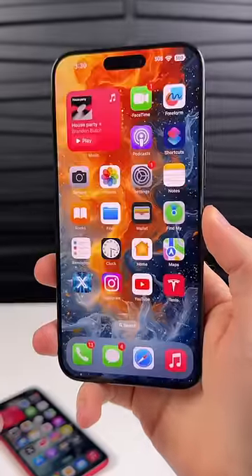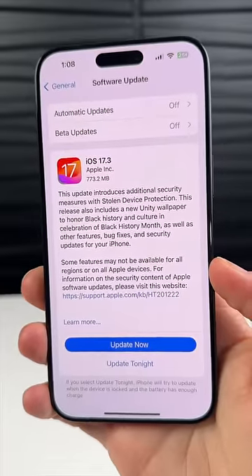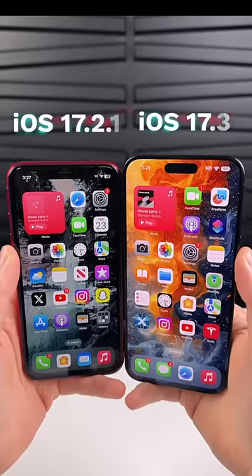Your iPhone passcode does not protect you as much as you think, and here's the proof. Apple just released a new feature in iOS 17.3 called Stolen Device Protection, and this is how it works.